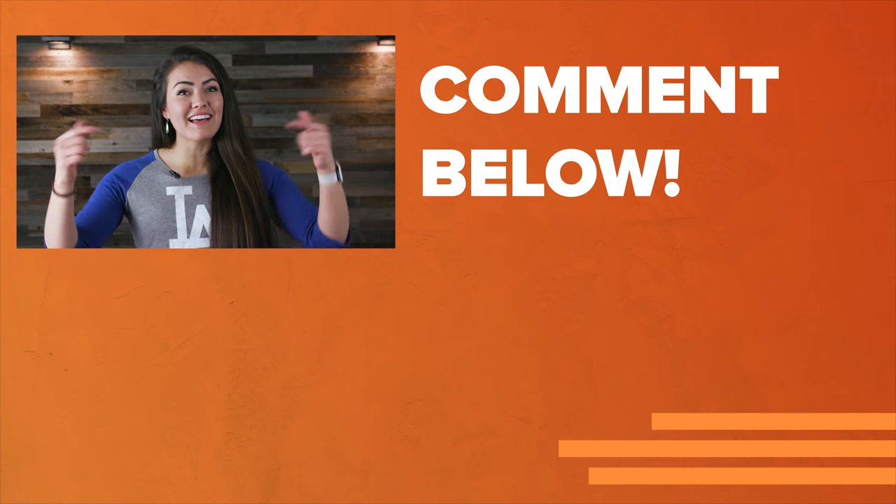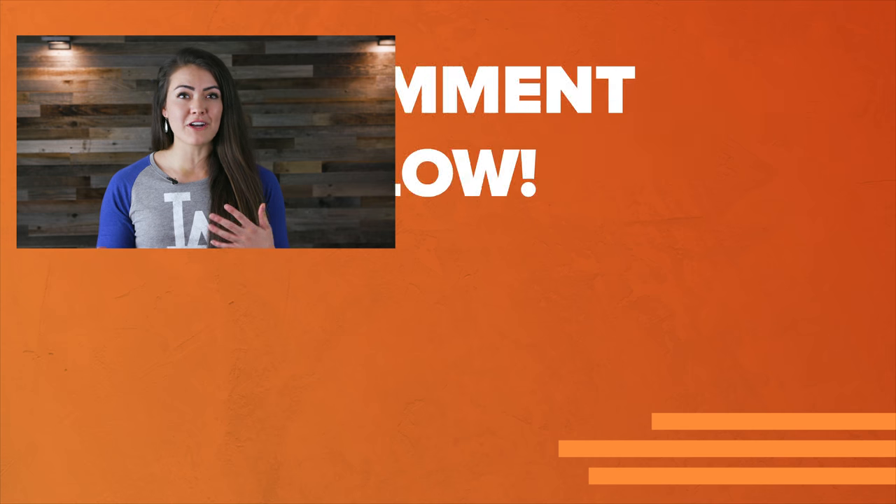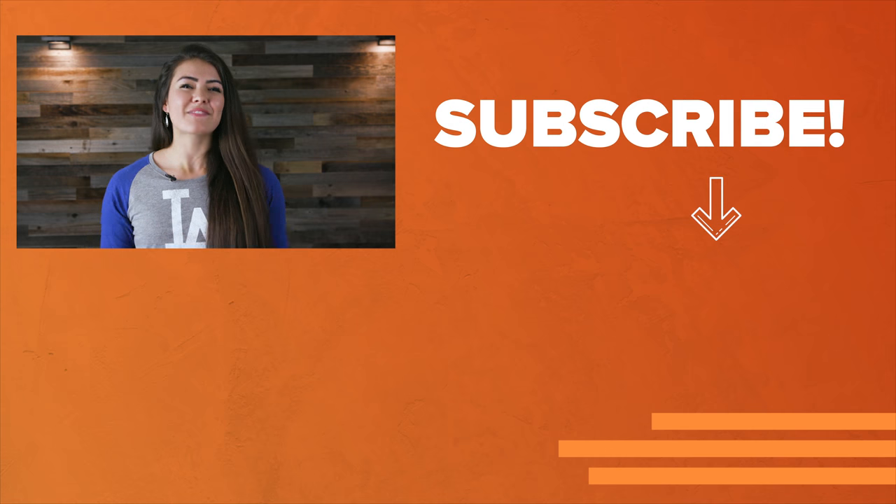If this helped you out, hit that like button. And if you want more fair and unbiased reviews from Reviews.org, subscribe. Thanks for watching, guys.